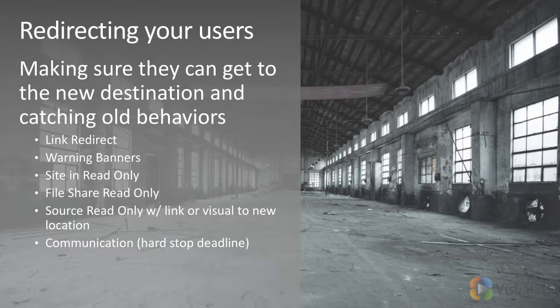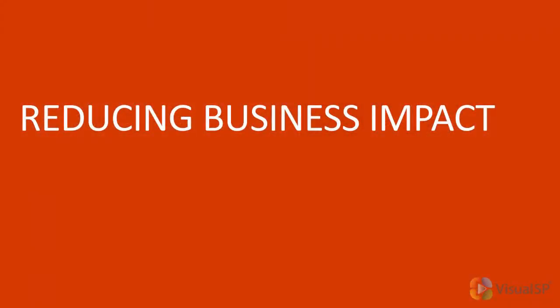Communication — make sure that there's a hard stop deadline. If you said you're going to be done by a certain date, you're done by that date. If you start saying, 'Oh, I'll add a little bit more time,' you'll never complete your migration successfully. Obviously there's a lot of communication that needs to happen.